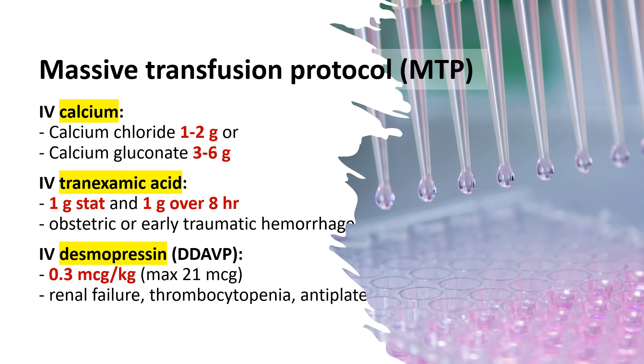3. Desmopressin (DDAVP) 0.3 microgram per kilogram IV, especially in cases of renal failure, thrombocytopenia, or antiplatelet use.